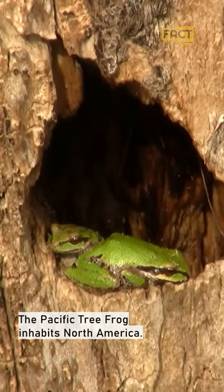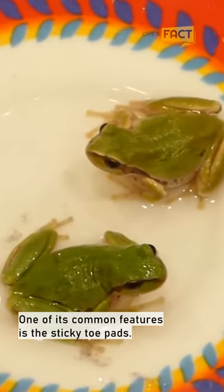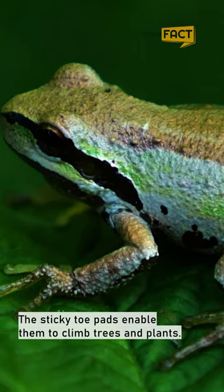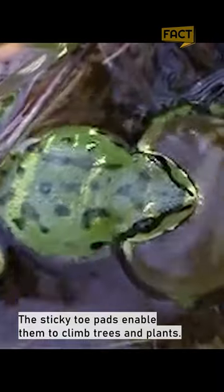The Pacific Tree Frog inhabits North America. One of its common features is the sticky toe pads, which enable them to climb trees and flance.